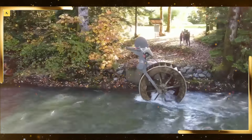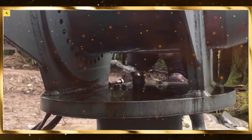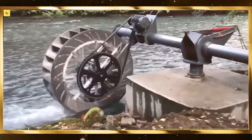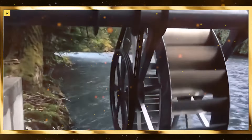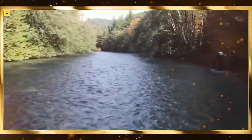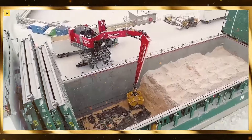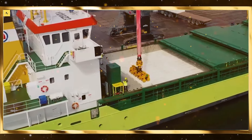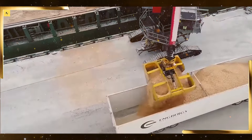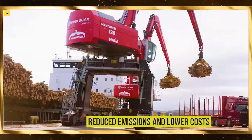Robots are making waves in the entertainment industry by creating more immersive and interactive experiences. From animatronics in theme parks to robotic performers in live shows, robots are captivating audiences with their lifelike movements and behaviors. In the world of gaming, robotics and AI are being used to create realistic characters and environments, making video games more engaging and interactive. Additionally, robotics is revolutionizing film production by assisting in special effects, animation, and camera work. As the boundaries of robotics continue to expand, the entertainment industry is embracing these machines to deliver groundbreaking experiences to audiences.